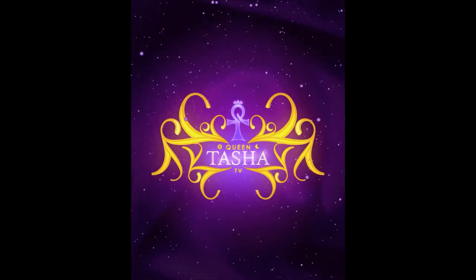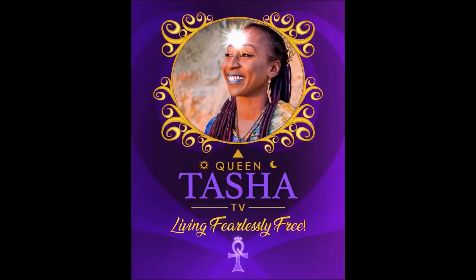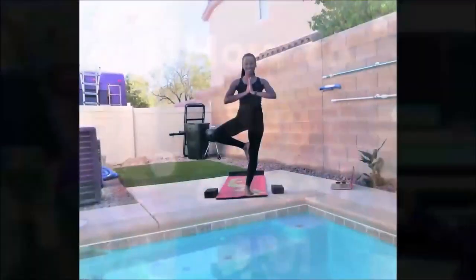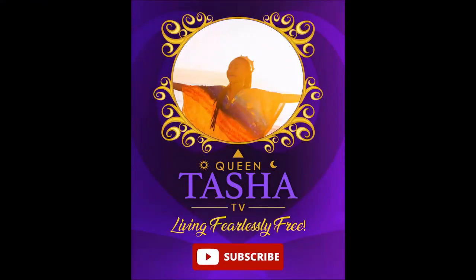I'm Queen Tasha and welcome to my channel Queen Tasha TV, where I share my very unique and alternative lifestyle — from RV life and travel adventures to DIYs, how-to's, healthy living, and sustainability. I want to put a young Black face to alternative living and inspire those watching that it's okay to be different and live your own best life. Please subscribe and join me each week on my journey to live fearlessly free.